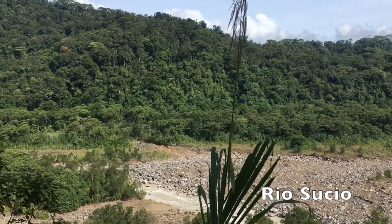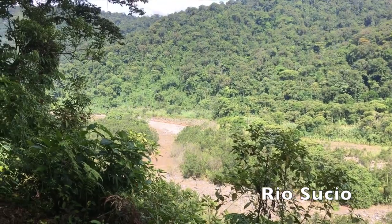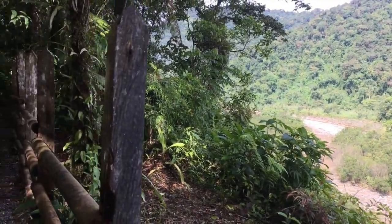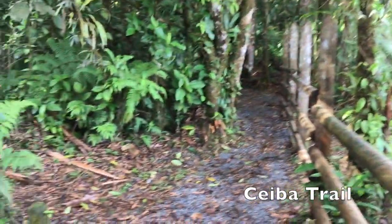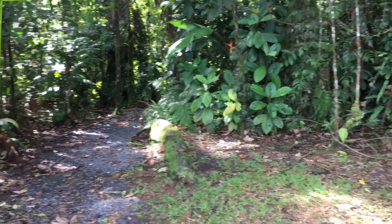This is part of the landscape that you could see at Braulio Carrillo National Park. This is Rio Sucio. I am actually walking on the trail called Ceiba. Ceiba is the name of a very large tree that we have here in Costa Rica — this is the trail.